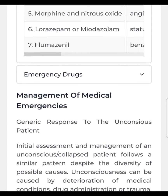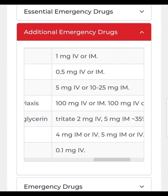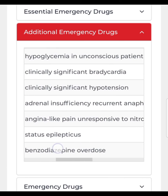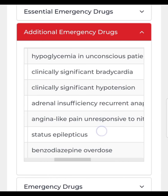Now, the additional emergency drugs you should keep in your kit: glucagon — in case of hypoglycemia in unconscious patients, give 1 mg IV or IM. Atropine — in case of clinically significant bradycardia, give 0.5 mg IV or IM.